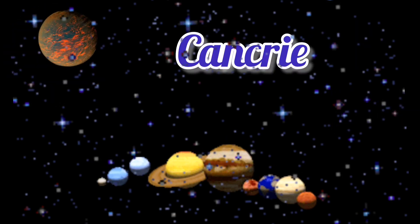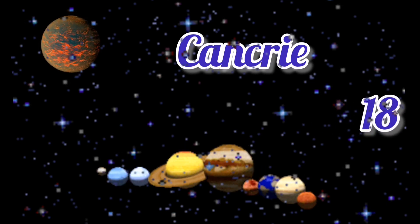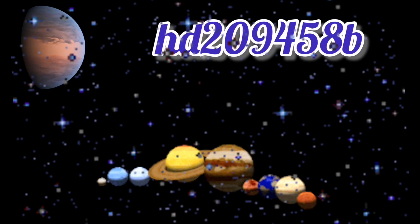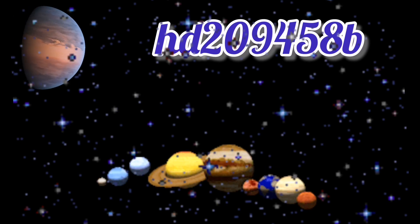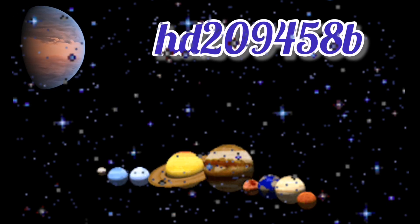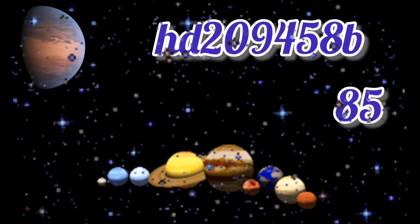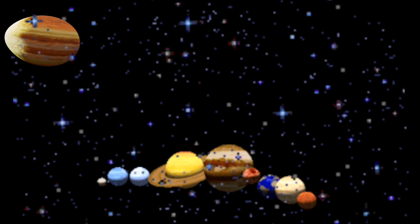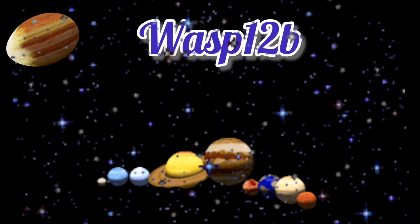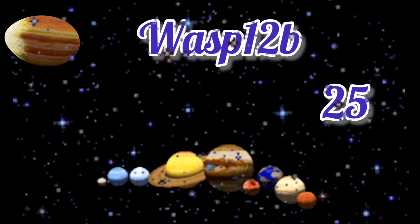Now we move on to Cancri. It takes 18 hours to orbit. Now we move on to HD-209458b — you might pronounce it differently, but I pronounce it like that. It takes 85 hours to orbit its host star. Now, you will be shocked by OGLE-12b. OGLE-12b takes 25 hours to orbit.